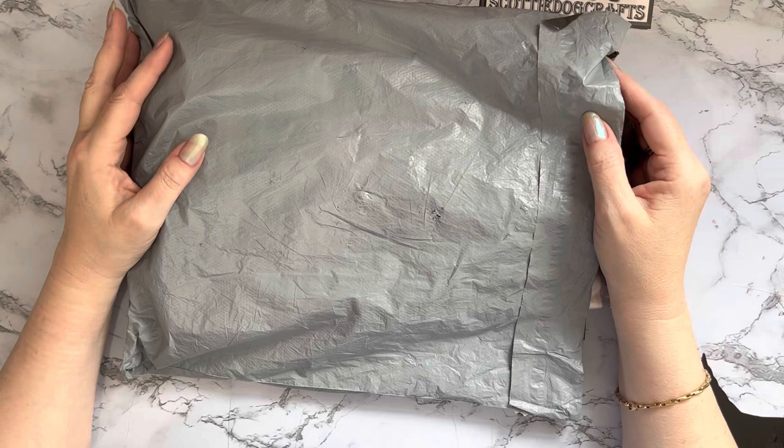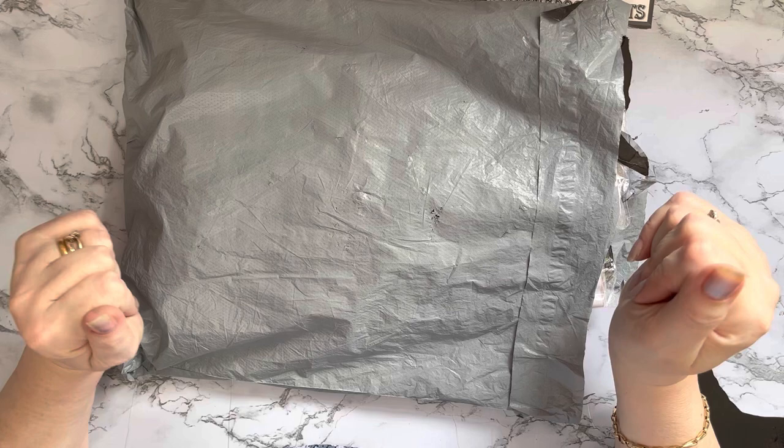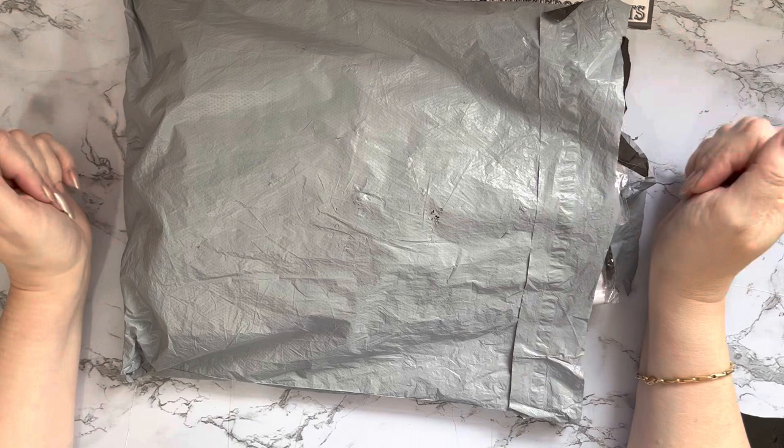Hi everyone, Liz here! Thanks for stopping by. I have an unboxing to do today — a lovely unboxing — and this one has come to me from the wonderful people at onedaysaving.com. They've sent me some new products to show you, so a huge thank you to One Day Saving.